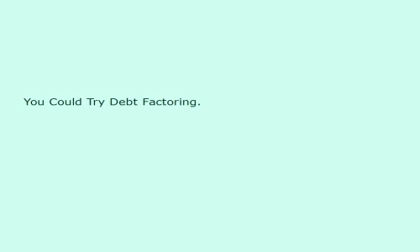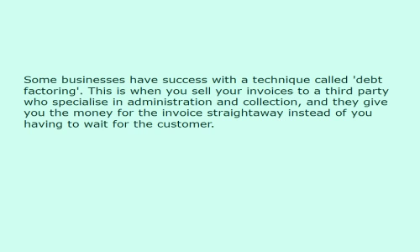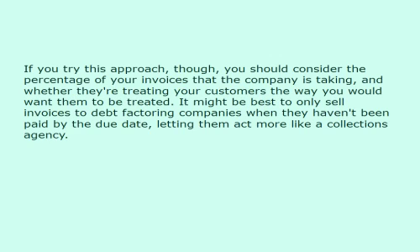You could try debt factoring. Some businesses have success with a technique called debt factoring. This is when you sell your invoices to a third party who specialize in administration and collection, and they give you the money for the invoice straight away instead of you having to wait for the customer. If you try this approach, though, you should consider the percentage of your invoices that the company is taking, and whether they're treating your customers the way you would want them to be treated. It might be best to only sell invoices to debt factoring companies when they haven't been paid by the due date, letting them act more like a collections agency.